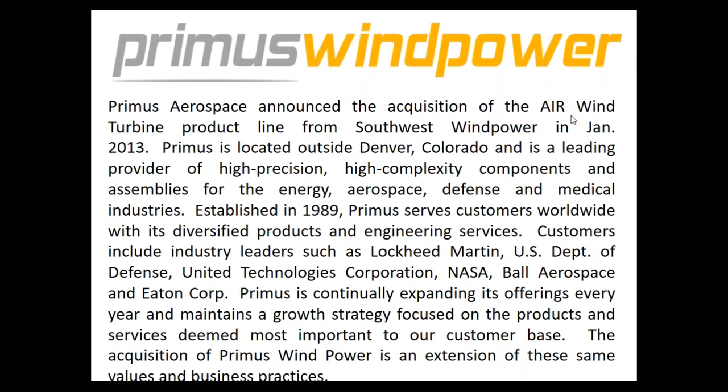We took over from a company called Southwest Wind Power back in January 2013, and so we've been with the Air product line for about four and a half years. Our parent company is an aerospace company building precision metal products for NASA, the Department of Defense, and large aerospace companies.